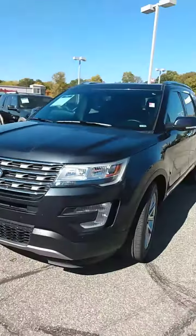Hi Angela, this is Bob Mori at Community Ford, and as I promised you, I'm going to give you a short walk-around video of a 2017 Explorer that we have — it's a Limited — and here it is.